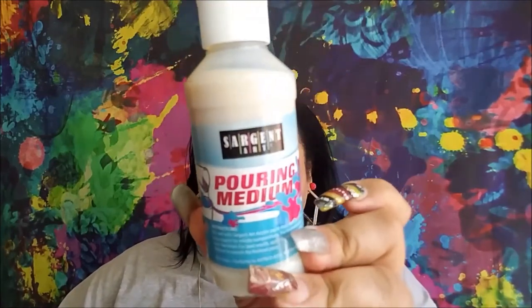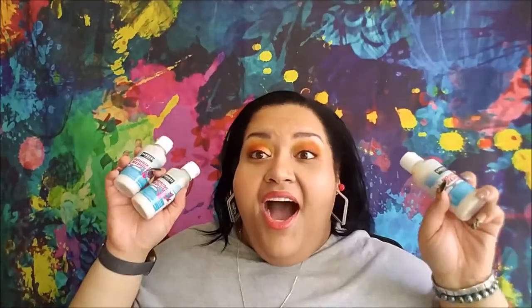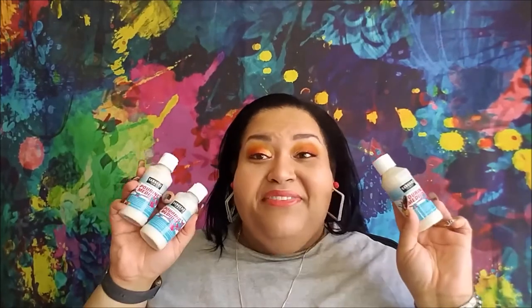They had three of these left and I picked up all three. They are by Sergeant Art — it's pouring medium. You mix this with acrylic paint to do the pour painting effect. For a dollar you get four fluid ounces. I'm very very excited and intrigued by pour painting — I think it looks awesome. I have tons of acrylic paint. You can also buy the pour medium at Michaels, pre-mixed so you can just pour and go.